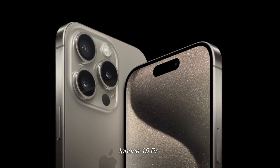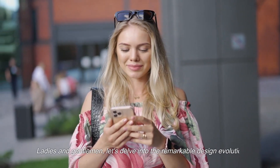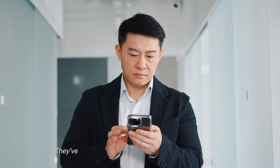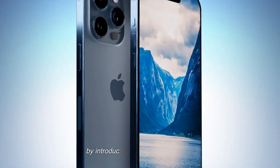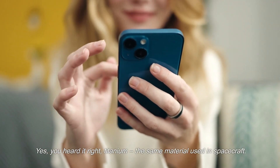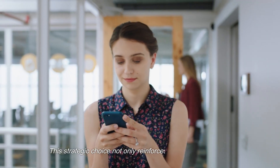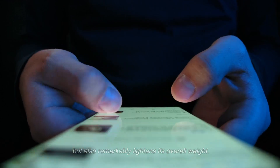Ladies and gentlemen, let's delve into the remarkable design evolution that Apple has graced us with in the iPhone 15 Pro. They truly set a new standard in smartphone aesthetics by introducing a titanium alloy frame — yes, titanium, the same material used in spacecraft. This strategic choice not only reinforces the device's durability, but also remarkably lightens its overall weight.